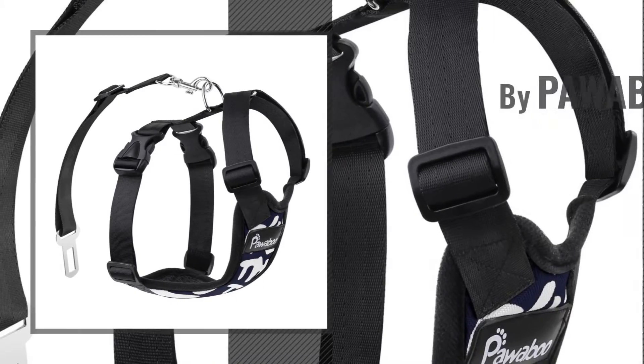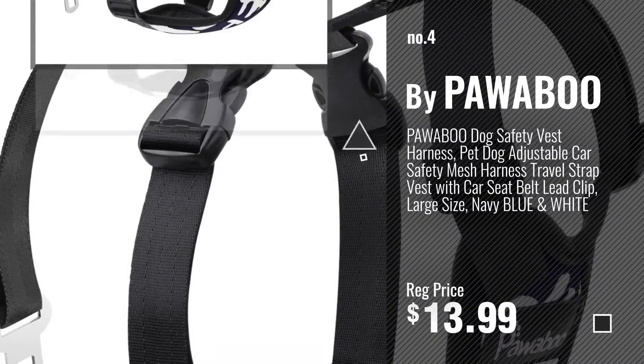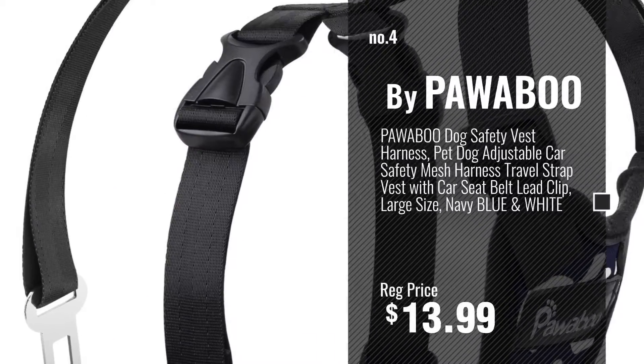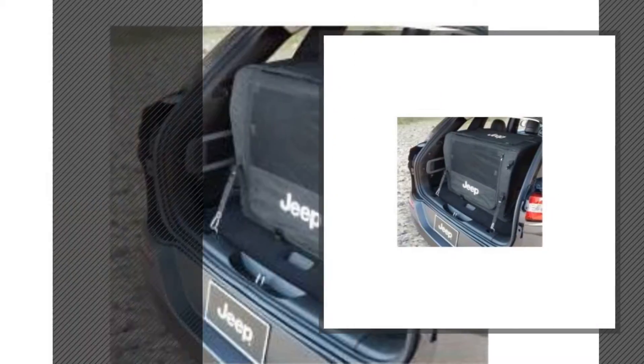Number 4, by PoorBoo. Number 5, by Mopa.